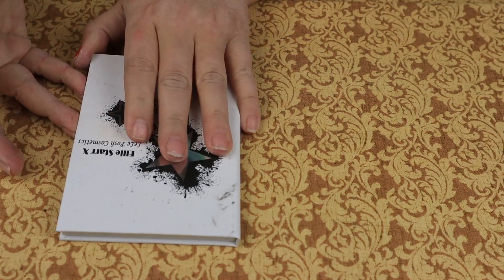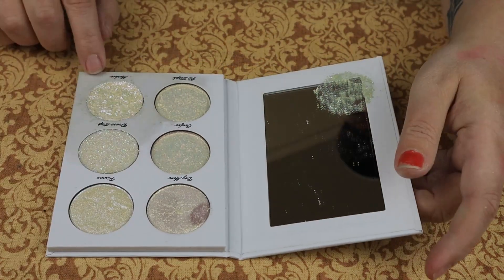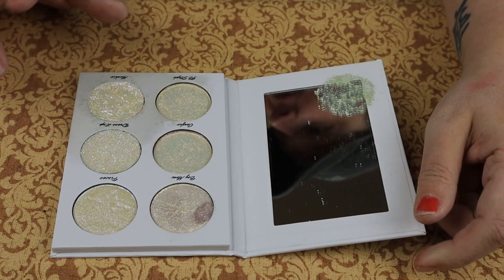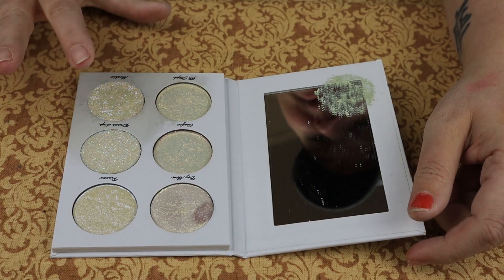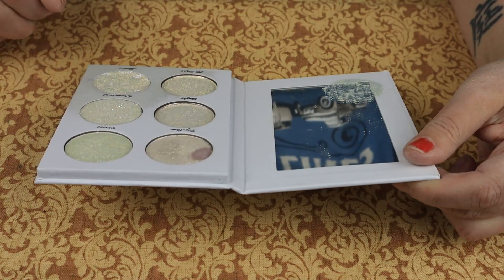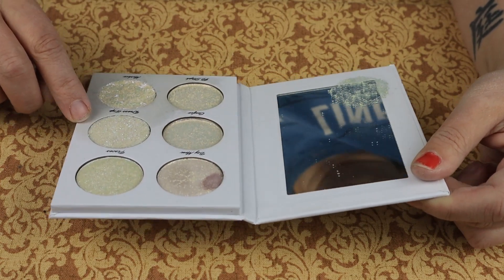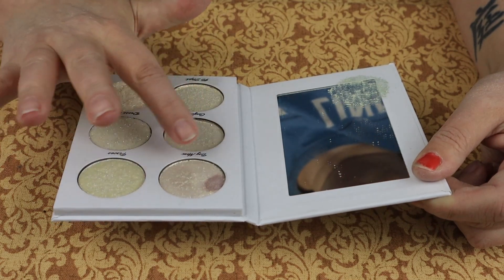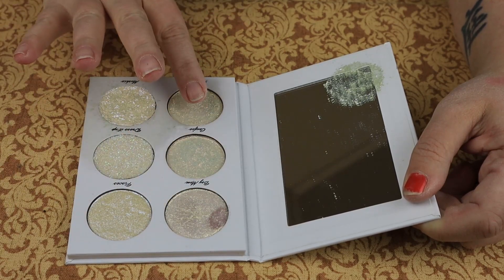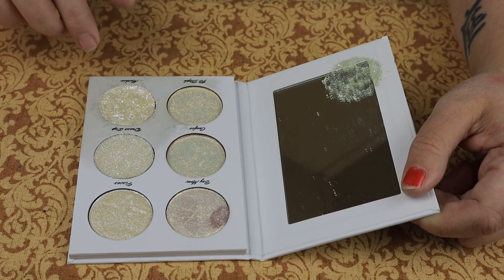This is the Lele Posh Ellie Star Highlighter Palette and it did come mushed. I got a kit to try to fix that — if I can't, I'll probably pop that particular one out or depot all of these, since one is a little crumbly and glittery. I'd probably keep certain ones and get rid of others, but for now I am keeping the palette.